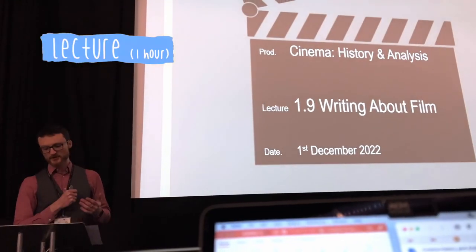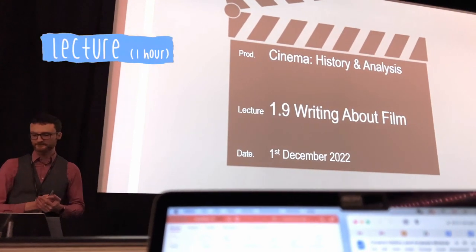Each module has a lecture, a screening, and a seminar. The lectures have a theme each week, and the screening supports the topics which were covered during the lecture.